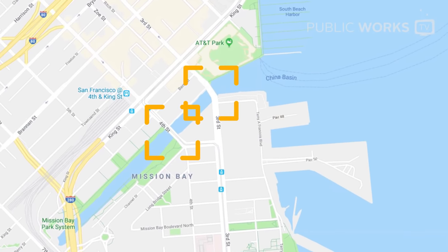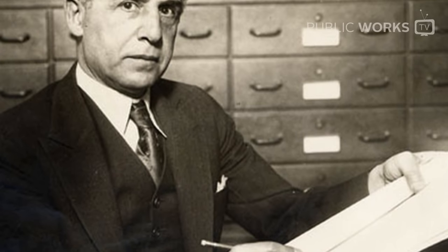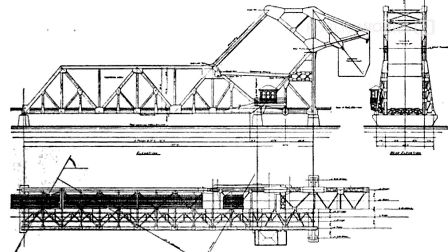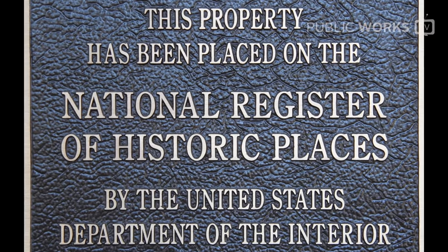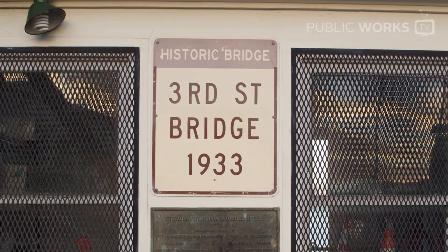The 3rd Street Bridge was opened in 1933. It's one of the four drawbridges located in the city and county of San Francisco. Designed by Joseph Strauss, the 3rd Street Bridge is an example of a Strauss-Trunyon-Bascule Bridge. It is eligible for listing on the National Register of Historic Places, and it is a designated San Francisco Landmark.